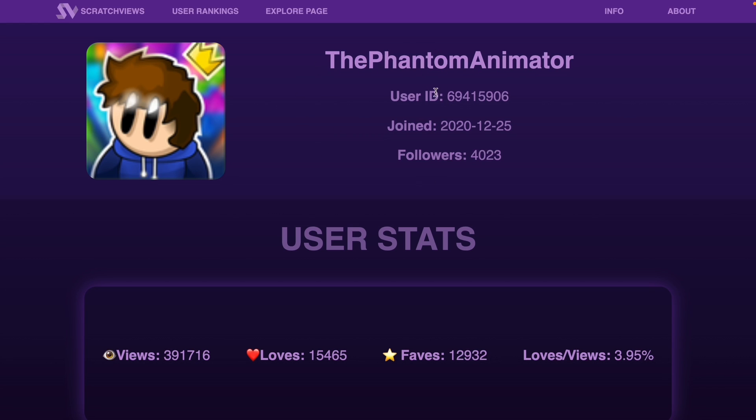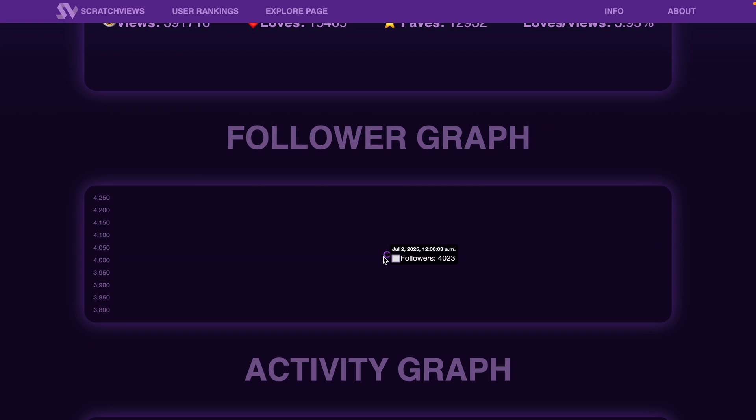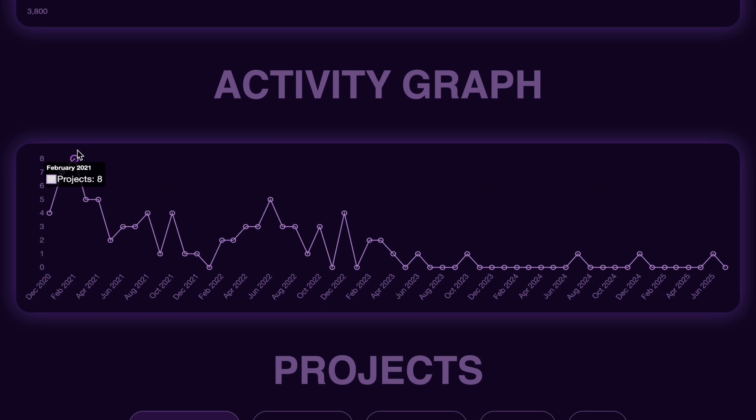There I am at number 93, so I'm in the top 100 — pretty crazy. I clicked on my profile and we can see all my statistics: my user ID, I joined in 2020 on Christmas Day, followers, views, loves, favorites, and the love-to-view ratio. We also have a follower graph that started from today since I visited today, and an activity graph showing I was very active in February 2021 with eight projects.